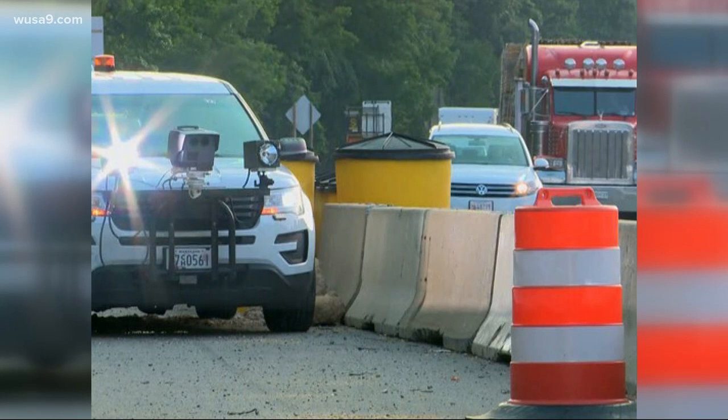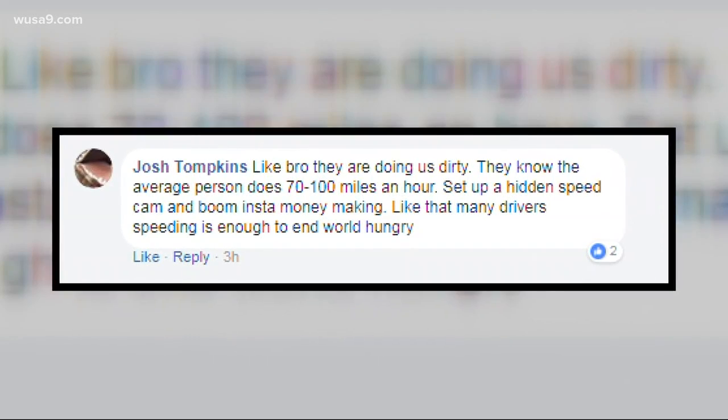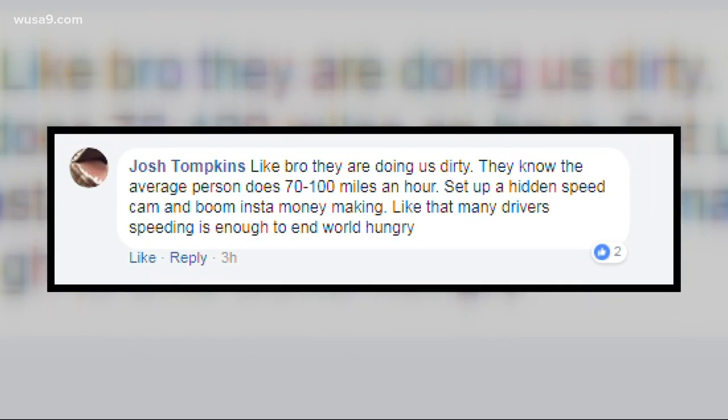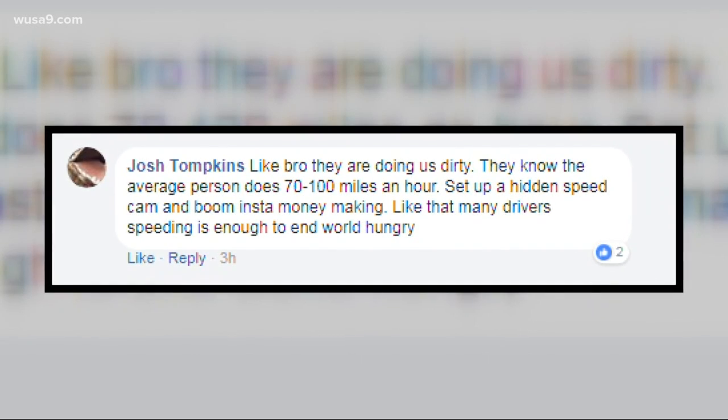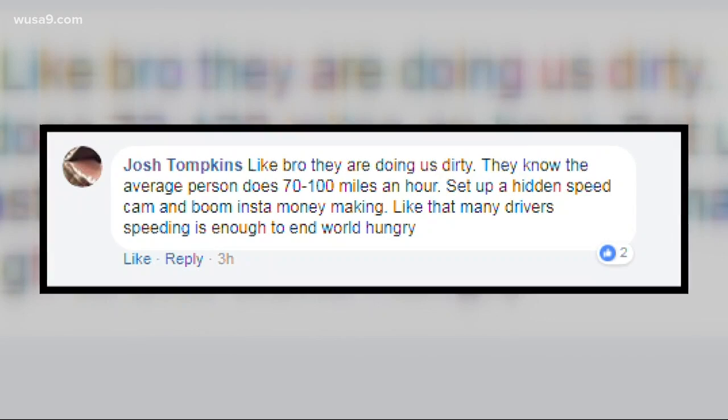We posted a story about this on our Facebook and it absolutely blew up. Just look at a couple of comments here. Josh Tompkins wrote — and this is my favorite comment of the day — 'Like bro, they're doing us dirty. They know the average person does something 70 to 100 miles per hour.' First off, don't go 100 miles per hour. He then continues, 'Set up a hidden speed cam and boom, instant money making.'